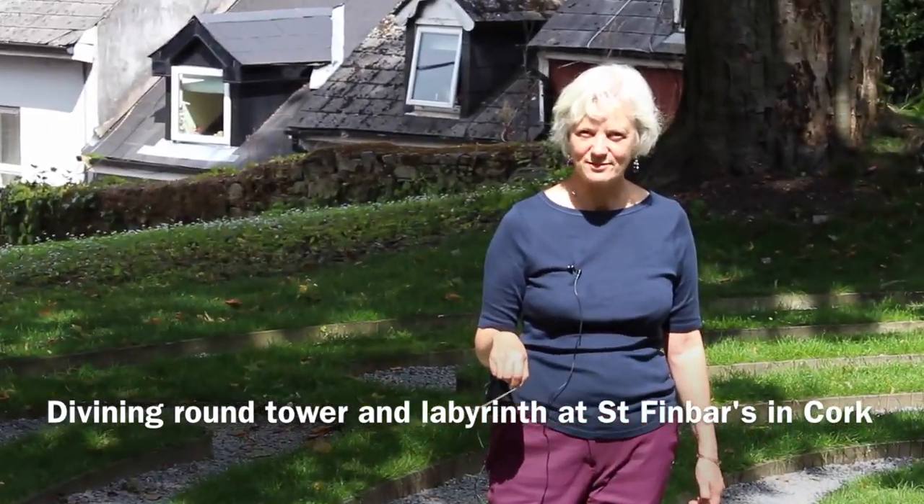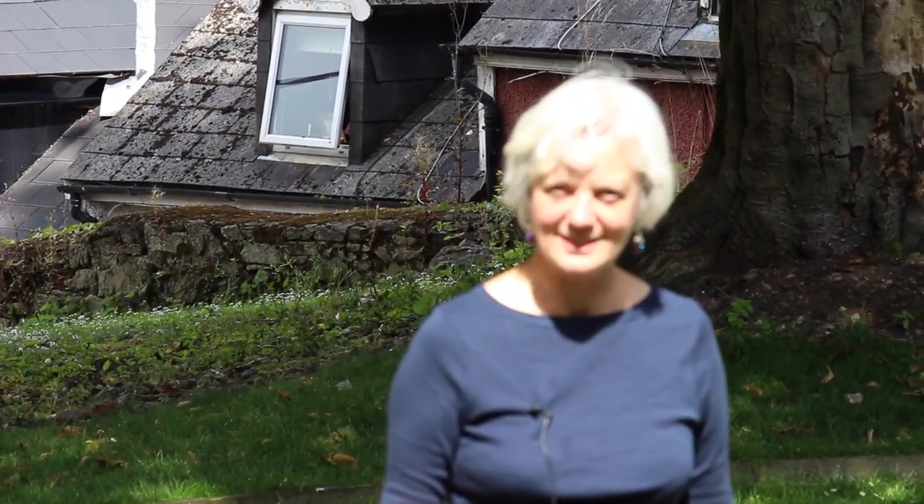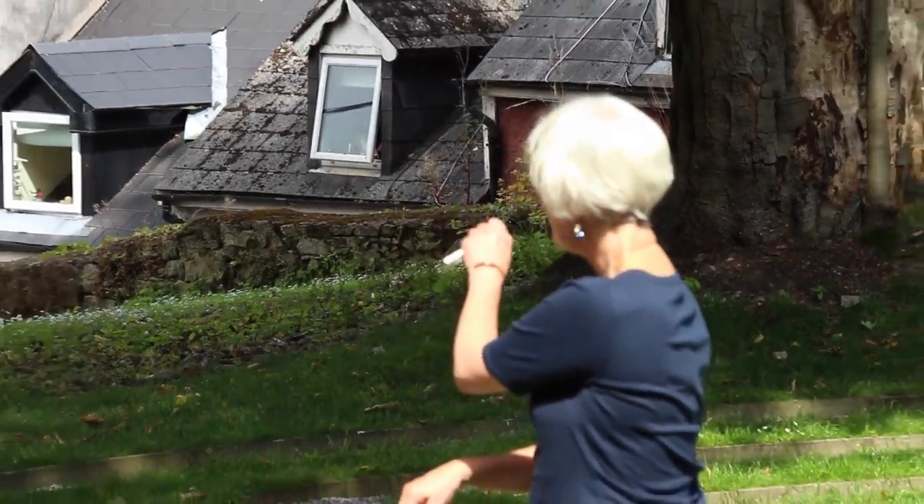Here we are in St Finbar's Cathedral in Cork, in the grounds behind it. This was a church site from as early as 606, and we've heard that there was a round tower here, as there were in many of the Irish churches. A bit later I'm going to dowse for the possible site of the round tower, which lies down the hill.